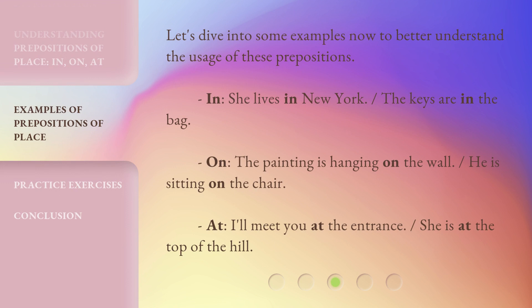Let's dive into some examples now to better understand the usage of these prepositions. In: 'She lives in New York.' 'The keys are in the bag.' On: 'The painting is hanging on the wall.' 'He is sitting on the chair.' At: 'I'll meet you at the entrance.' 'She is at the top of the hill.'